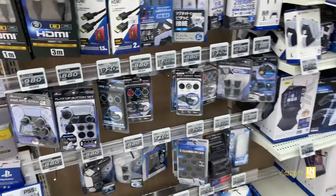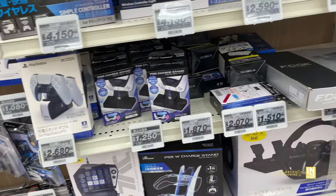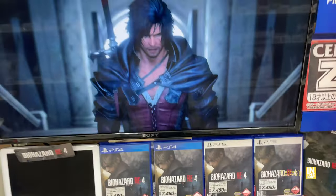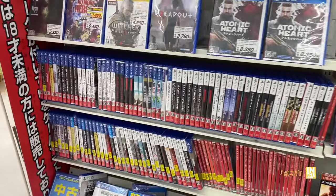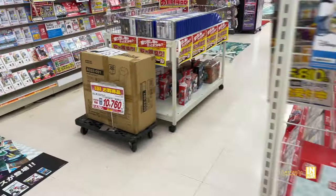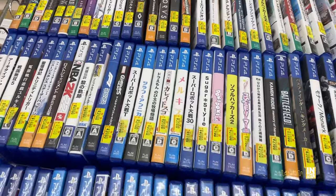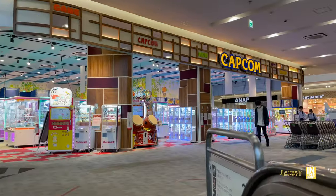A lot of this stuff will probably end up in the Hard Off junk section in a few years — that's how it usually goes with accessories. We have Final Fantasy 16 and Biohazard RE4 remake. Some of these games are used — it's kind of all mixed in. Personally, when it comes to new games I'd rather just get them off Amazon or Gale, as Gale usually has good deals. Up on the second floor we have the Capcom arcade.